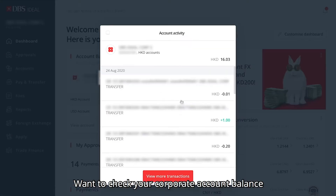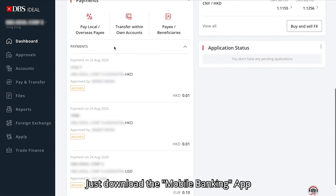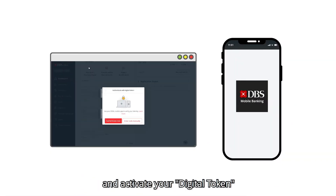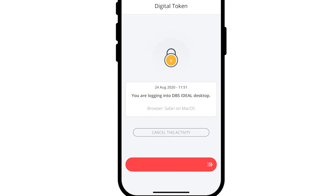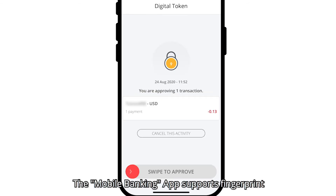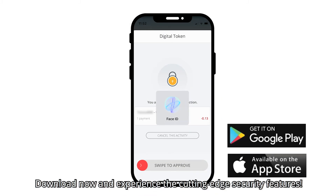Want to check your corporate account balance or bank online anytime, anywhere? Just download the mobile banking app and activate your digital token to easily authorize account inquiries or transactions with just one swipe. The mobile banking app supports fingerprint and face recognition, so you can enjoy peace of mind when performing important transactions. Download now and experience the cutting-edge security features.